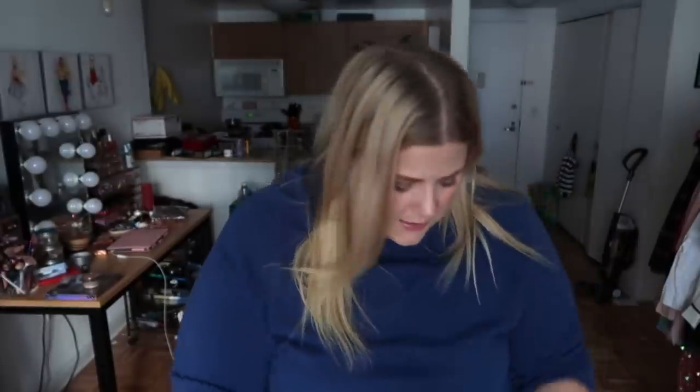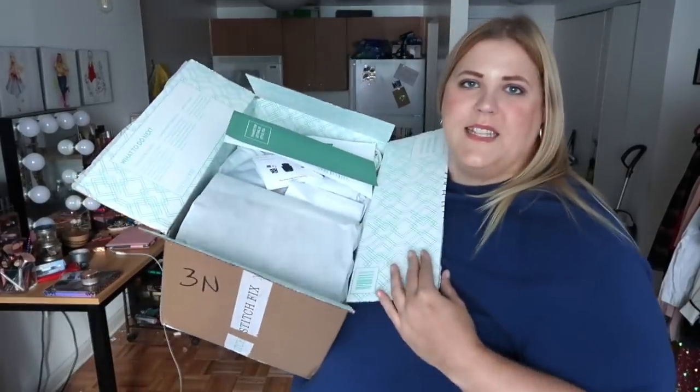If you want to try Stitch Fix, there's a link in the description below. Now let's jump into what my stylist picked for me. This is the box that came in — it's a big old box. I have no clue what's in here; someone picked this out based on information I gave them. You can also say how much you want to spend on an item, so they can find cheaper items for you. The way it works is you pay a styling fee, but if you buy the items, the fee can go towards your purchase.